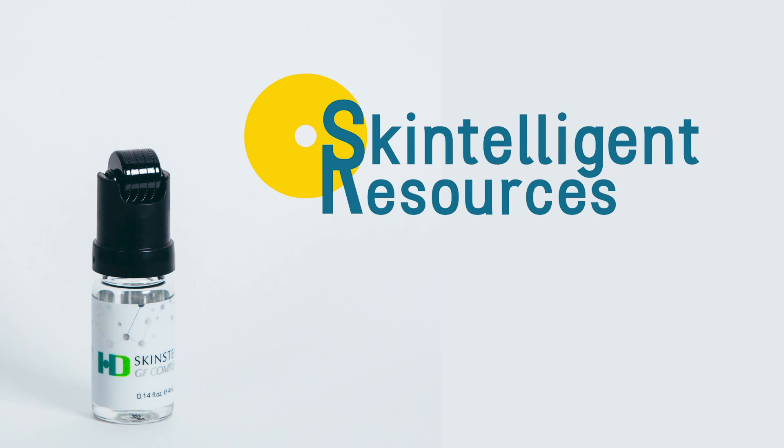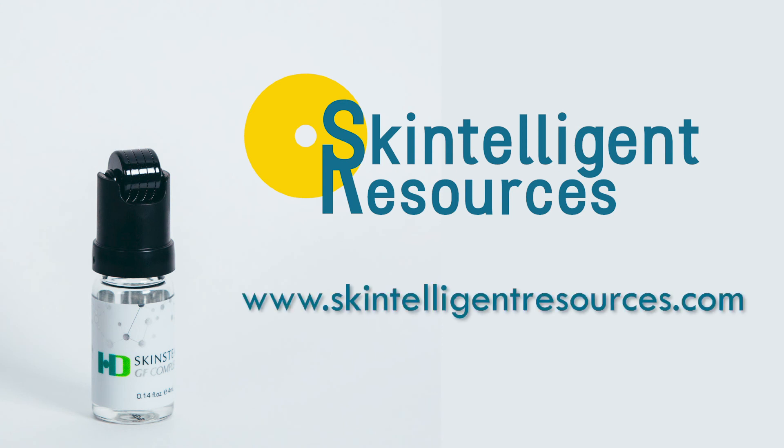For more information on the Hans Derma treatment, please visit our website at www.skintelligentresources.com.